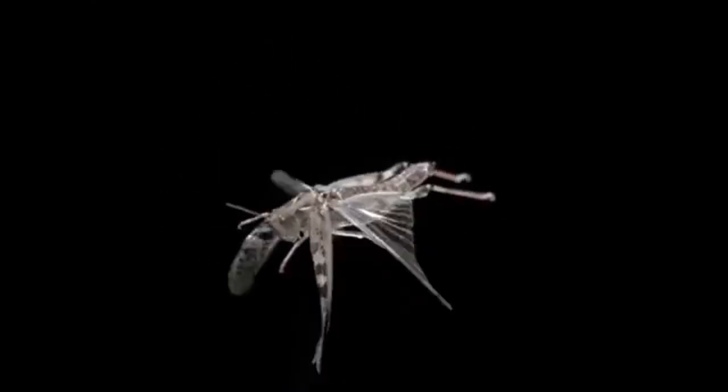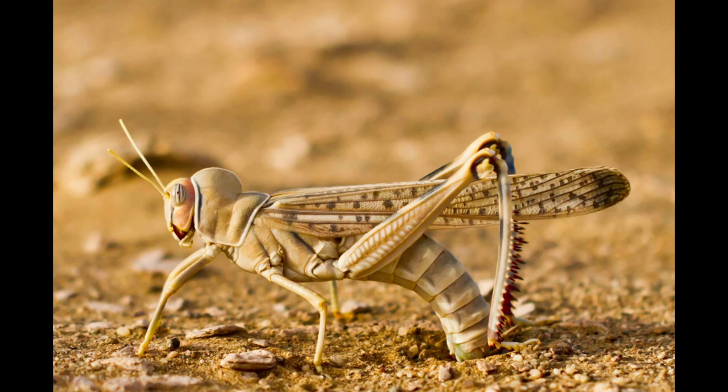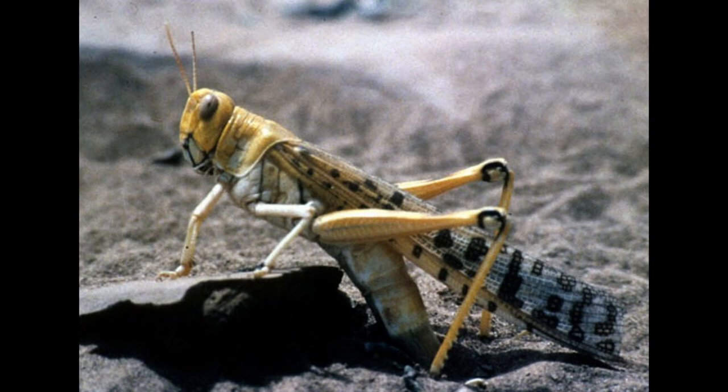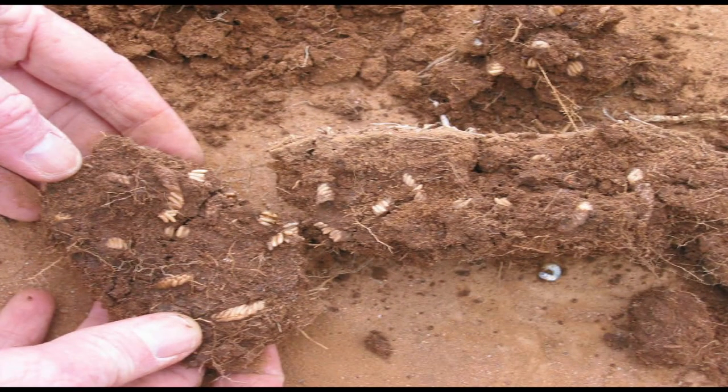The way in which they lay their eggs is interesting and unique. After the eggs have been fertilized, the female finds an area with soft soil and digs a small hole in which she lays up to 100 eggs. She then fills the hole with a foam-like substance that protects the eggs.